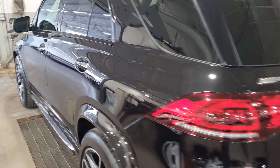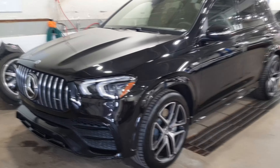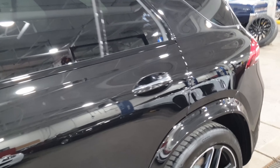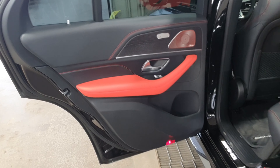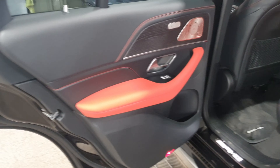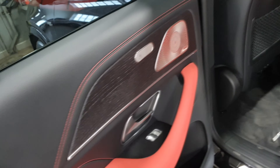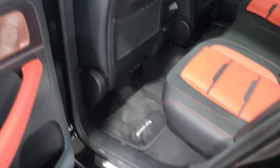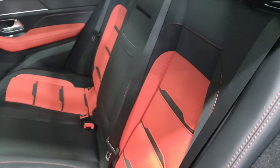Now I'm going to show you the interior of this beautiful GLE 53 AMG. Let's start with the back. Wow — this is the AMG version, so we have this beautiful intense red color that looks so sportive, with beautiful black leather and black wood trim. And we have the Burmester sound system installed, which is one of the best sound systems available on the market right now. Look at these beautiful bucket seats — they look so sportive.